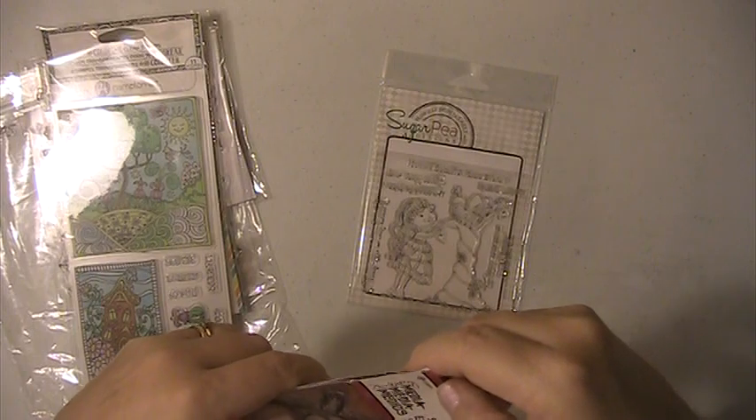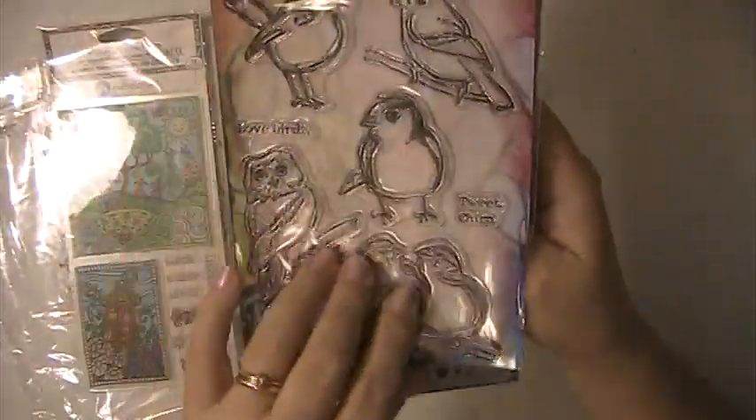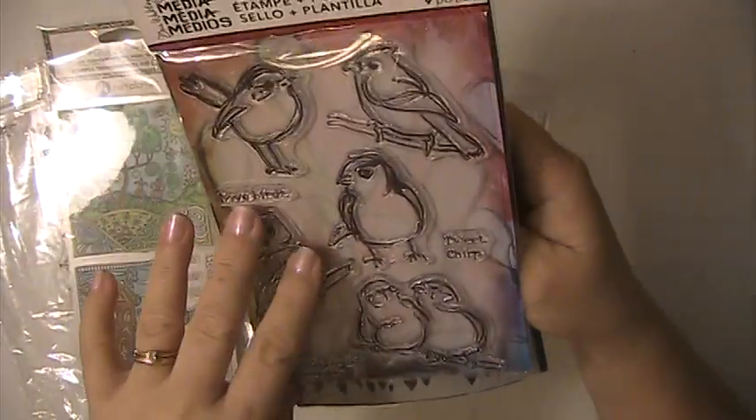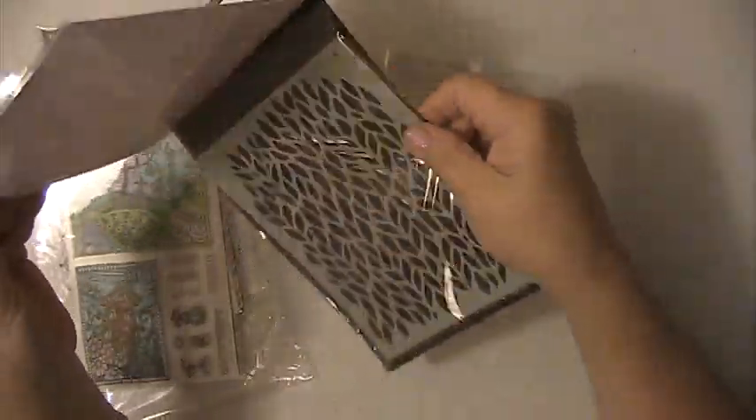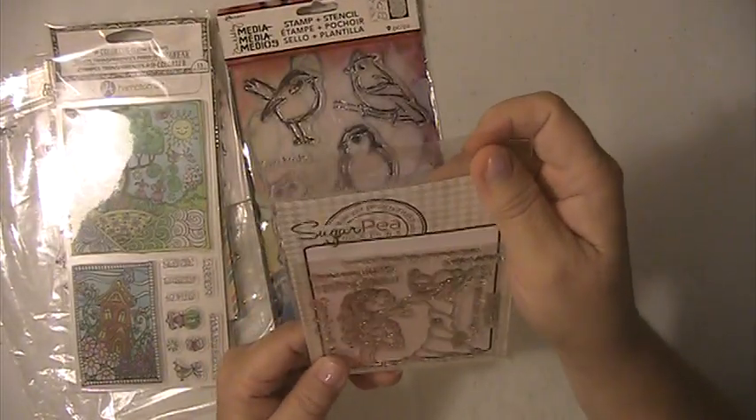You're getting this set — this is from Ranger Dino Weekly — these birds. And this also comes with a stencil. So you're getting that set.